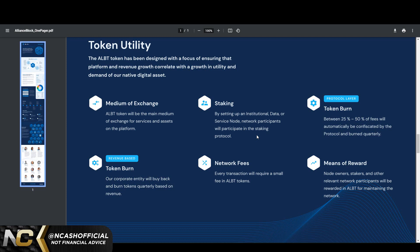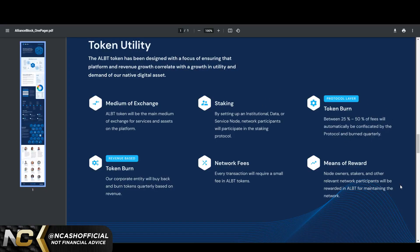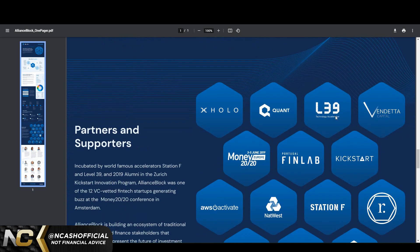The more that's locked in value, the less supply there is, which means the price is going to skyrocket for AllianceBlock. This is so bullish. Protocol layer token burn: between 25% to 50% of fees will automatically be confiscated by the protocol and burned quarterly. Revenue-based token burn: the corporate entity will buy back and burn tokens quarterly based on revenue. Network fees: every transaction will require a small fee in ALBT tokens. With only 1 billion in circulating supply and ongoing burns, this could technically reach $1,000 at some point in time — and we're only at 39 cents.